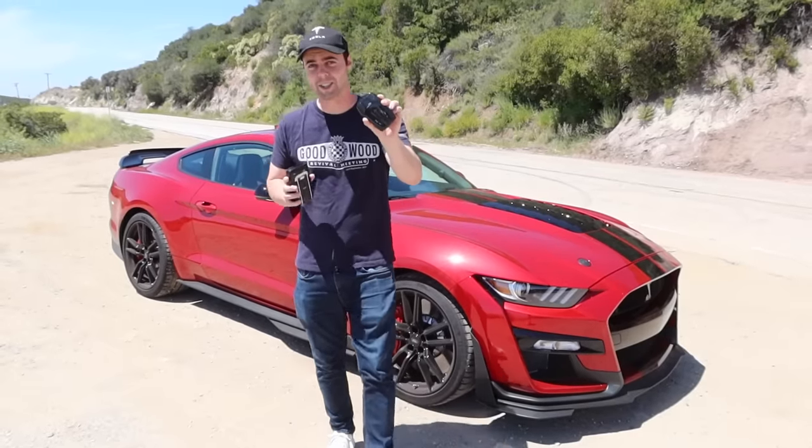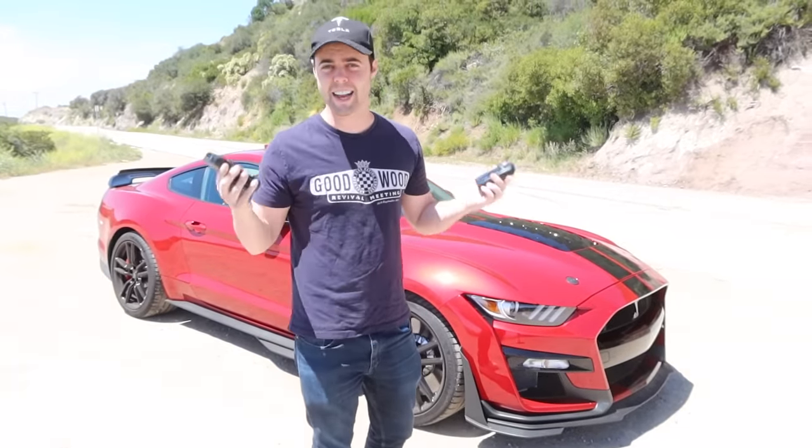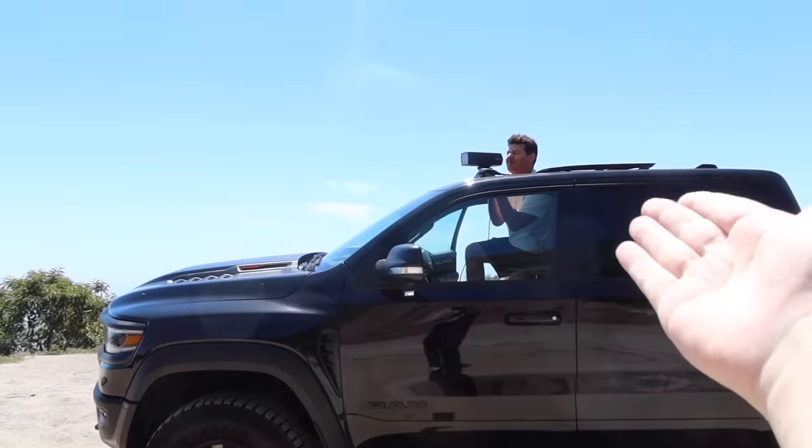This is a $50 radar detector, and this is a $650 radar detector, and today we're going to find out which one is actually worth the money.